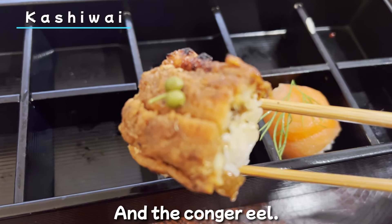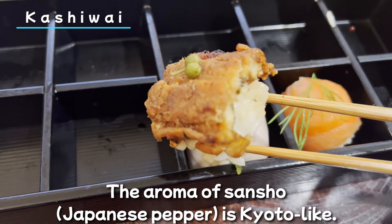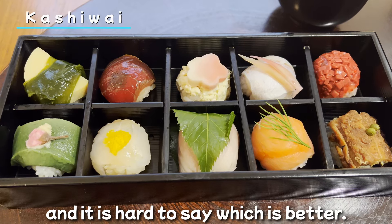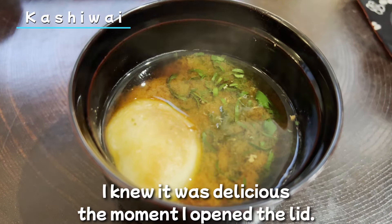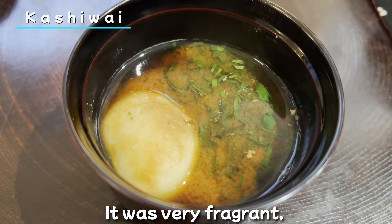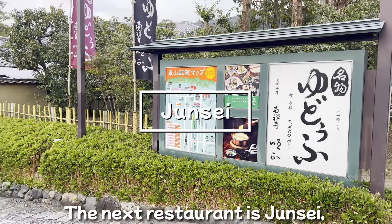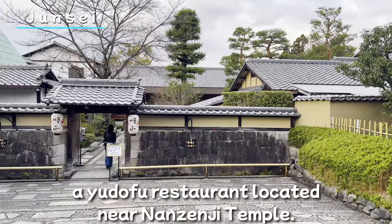Next is sea bream, cured with konbu. The gentle taste of the sea bream and the aroma of yuzu are so good. And the kangaroo — the meat is quite firm and filling, and the aroma of sansho is very Kyoto-like. All ten kinds are delicious and it's hard to say which is better. Finally, this miso soup — I knew it was delicious the moment I opened the lid. It was very fragrant and the miso had a deep flavor.